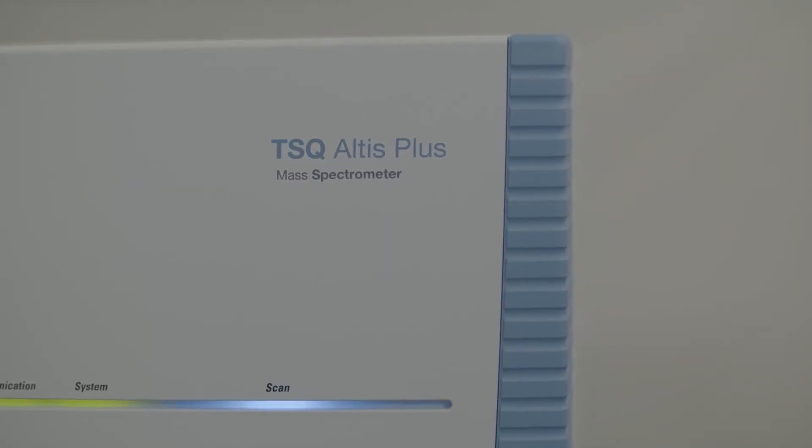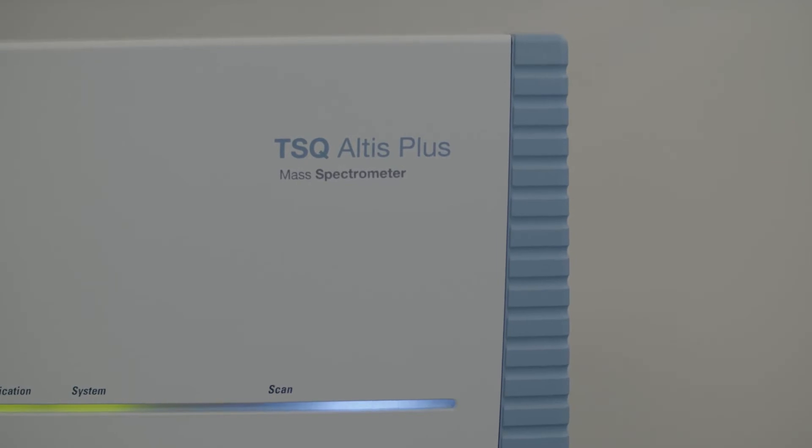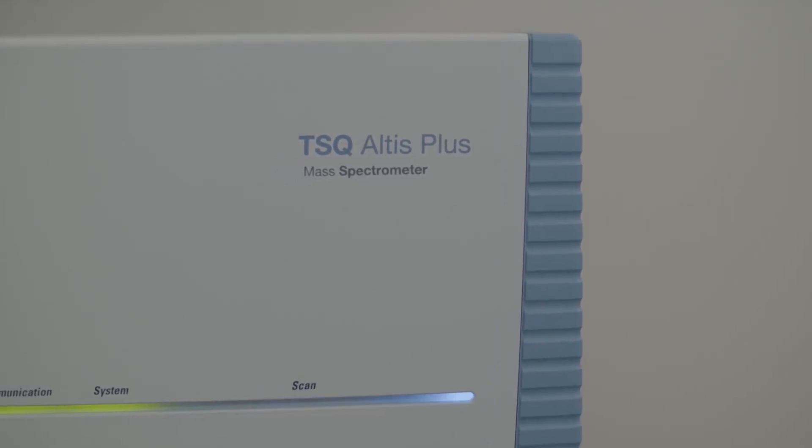When assays transition from a one-off discovery experiment to something that you want to measure a select number of analytes over many samples, it's hard to beat the price-per-performance ratio of a triple quadrupole mass spectrometer.